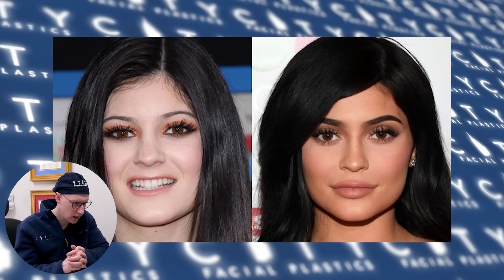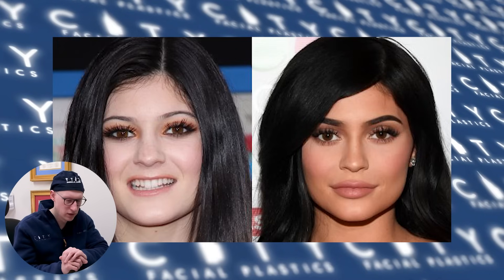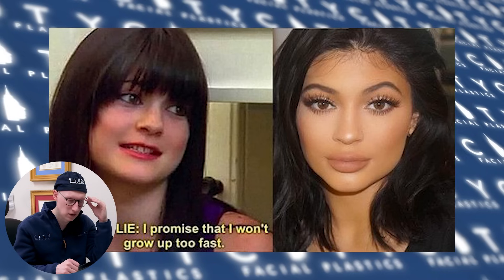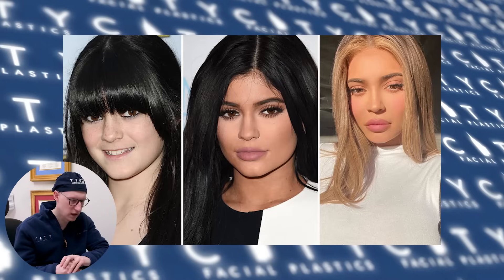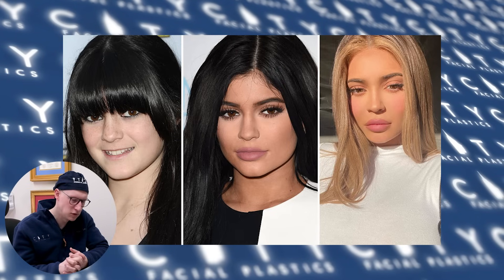If you look at the nasolabial folds, I think she may have had some filler along the folds just to soften them — there's a little bit less of a division between the cheek structure and the upper lip, and that is most likely because of some filling in the nasolabial folds. The upper part of the cheeks appear more full, and that is likely the product of filler as well. The jawbone structure also seems a bit more squared off — a lot more squared off — compared to when she was much younger, and that is most likely due to the effect of filler to give her a bit more of a squareness, which is a modern-day beauty concept.